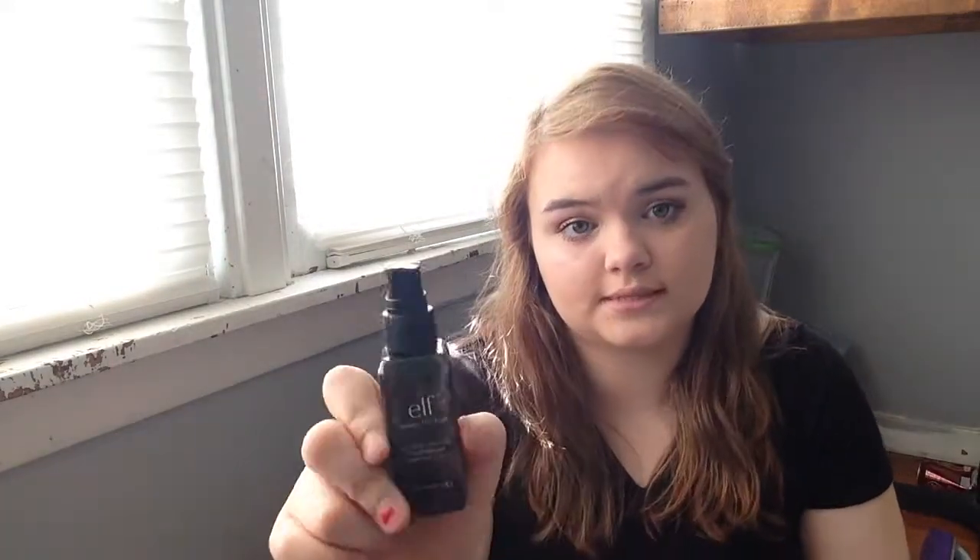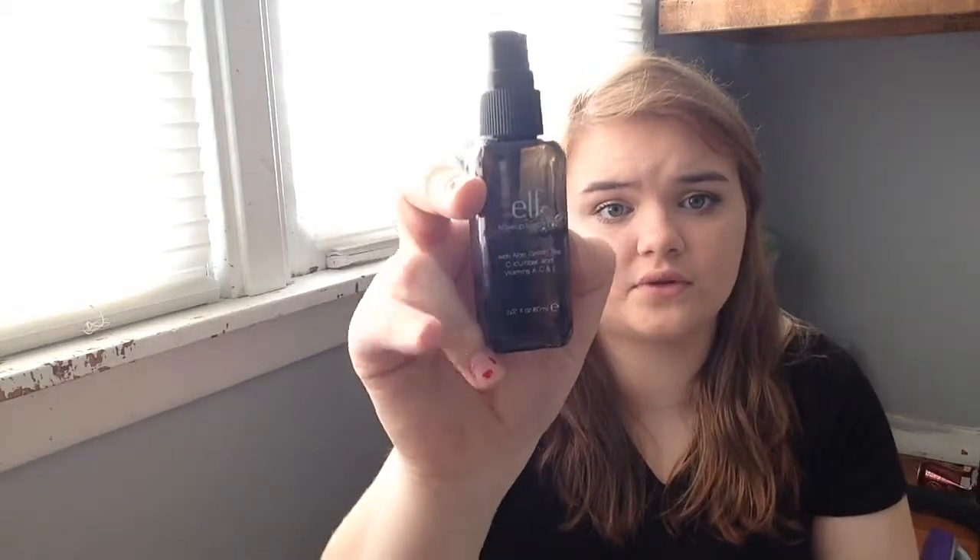e.l.f. has a really good Makeup Mist and Set Spray. This one contains aloe, green tea, cucumber, and vitamins A, C, and E. Whenever I use the spray it feels so refreshing on my face, and I do notice that my makeup stays longer with it. I've had it for a while and I've only used half the bottle.